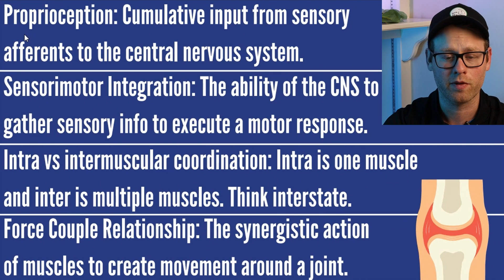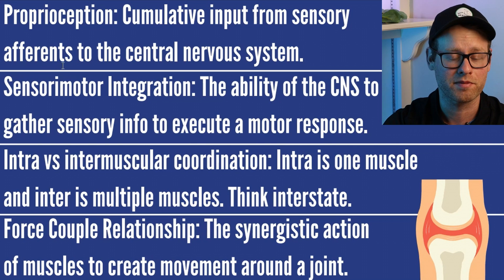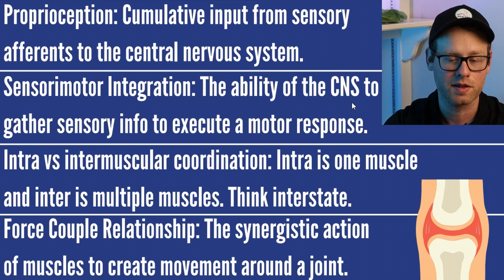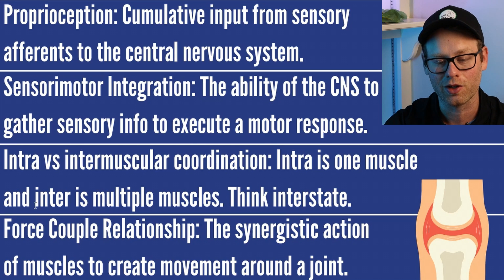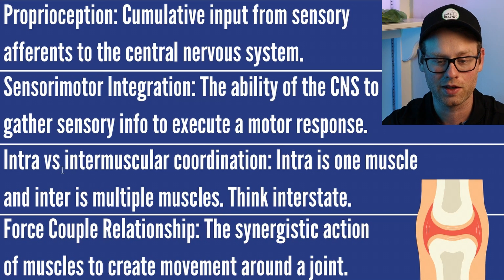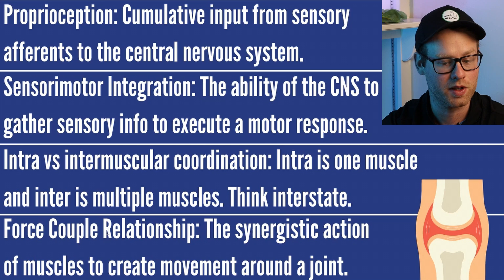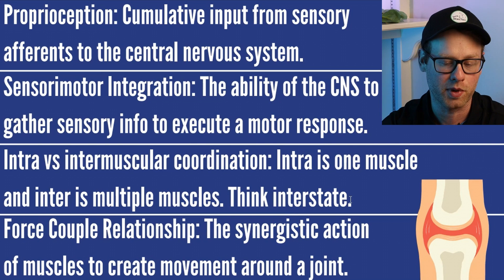Proprioception is the cumulative input from sensory afferent neurons to the central nervous system. Sensorimotor integration is the ability of the CNS to gather sensory info to execute a motor response. It's very possible you could have an intramuscular or intermuscular coordination question on your test. Intra is one muscle and inter is multiple muscles — think interstate, lots of different highways going into each other. A force-couple relationship is the synergistic action of muscles to create movement around a joint.